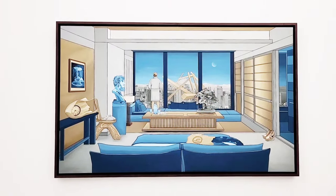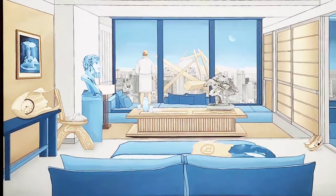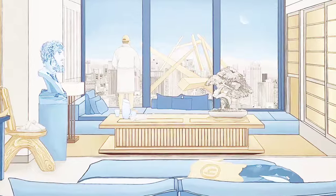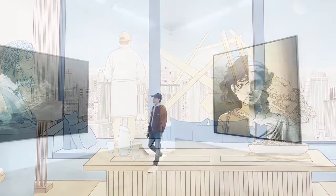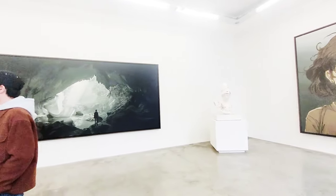We are now right in the middle of Daniel Arsham's show. He references a lot of pop art and pop culture, and he's also really interested in capturing the passage of time. If you have a closer look, you'll often find clocks or signs of decay in his paintings and sculptures.